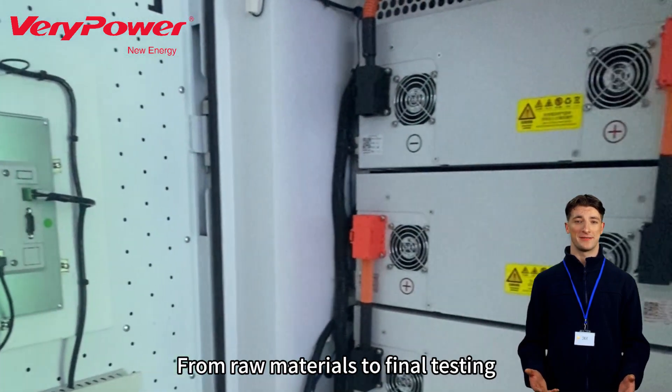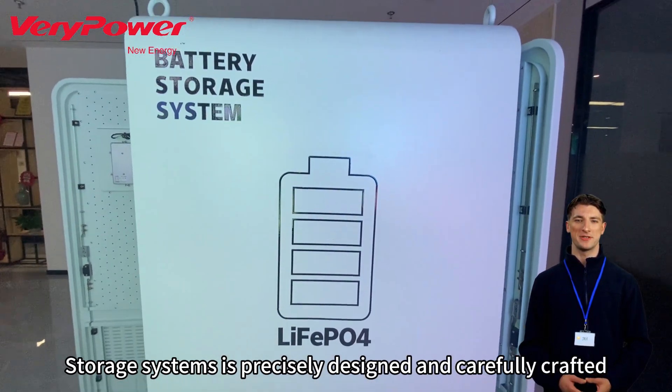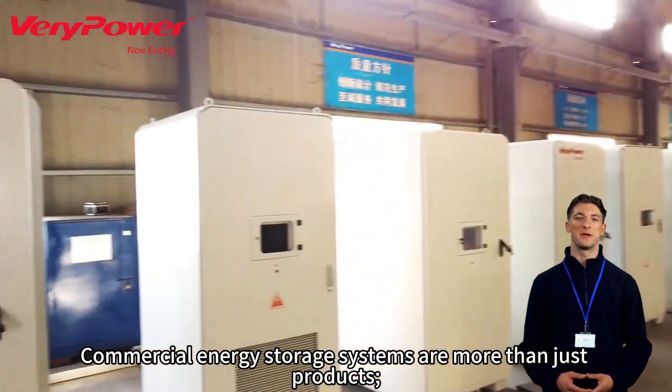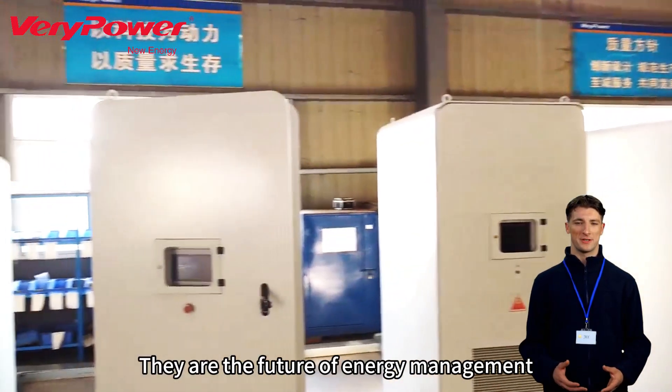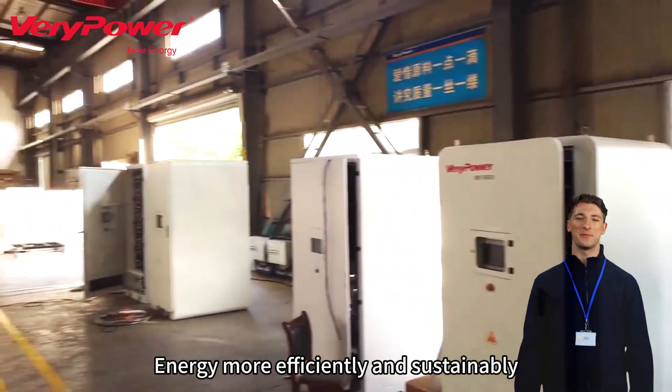From raw materials to final testing, every step in the production line of commercial energy storage systems is precisely designed and carefully crafted. Commercial energy storage systems are more than just products — they are the future of energy management, helping businesses and industries utilize energy more efficiently and sustainably.